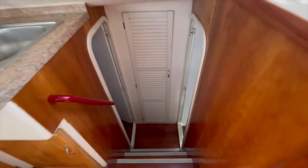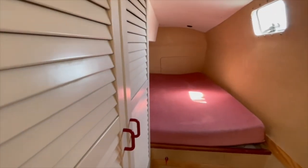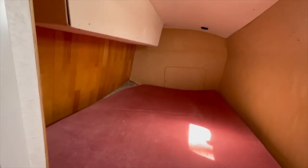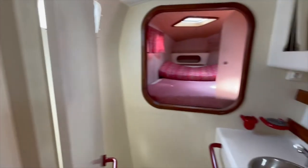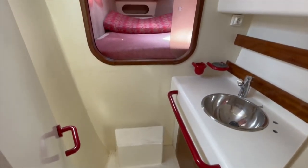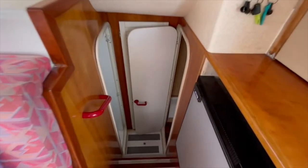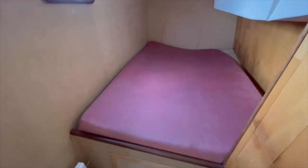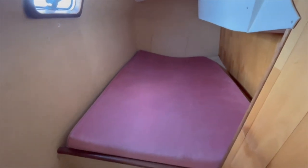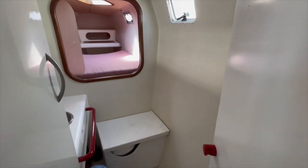I will show you the cabin. The aft cabin is here with storage. I will show you the other side now. The solar engine connections are just under the bed, on both sides. Here is the front cabin with the toilet.